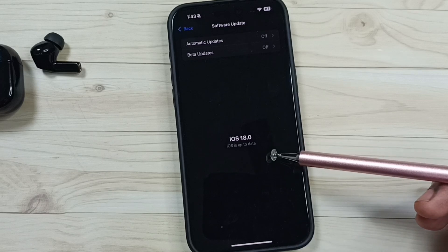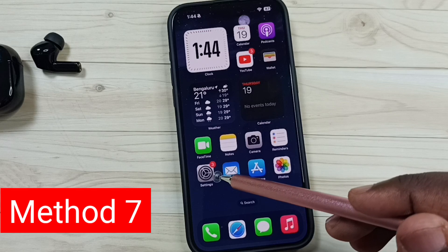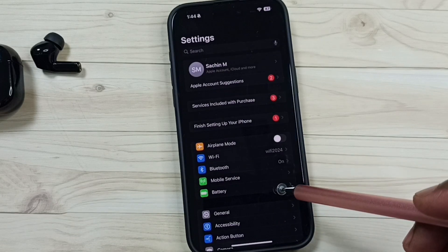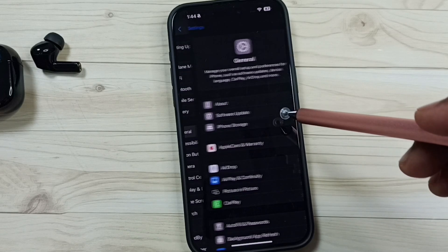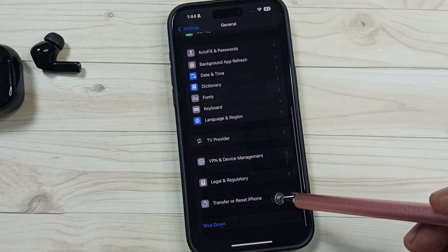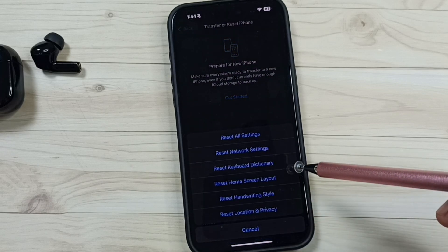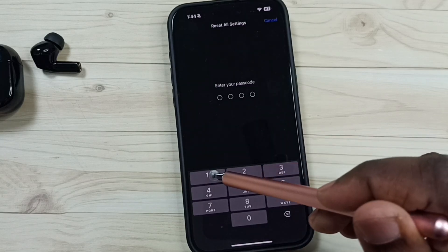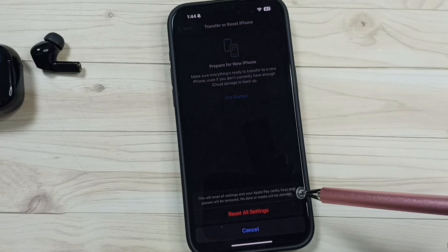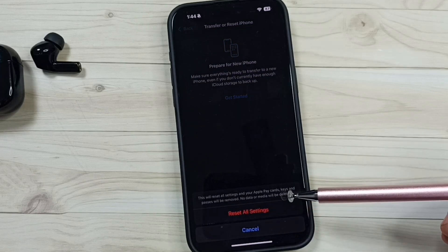Method seven: go to Settings, tap the Settings icon, go down, tap on General, go down, and tap on Transfer or Reset iPhone. Tap on Reset, then tap on Reset All Settings. Enter your screen lock password, then tap Reset All Settings. After this, check Bluetooth; that should work. This is method seven.